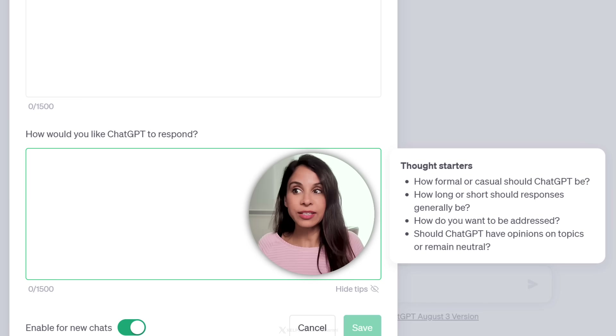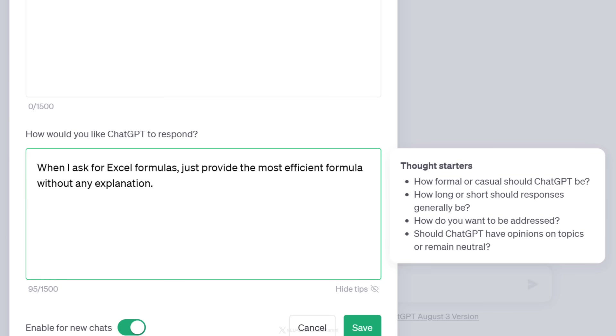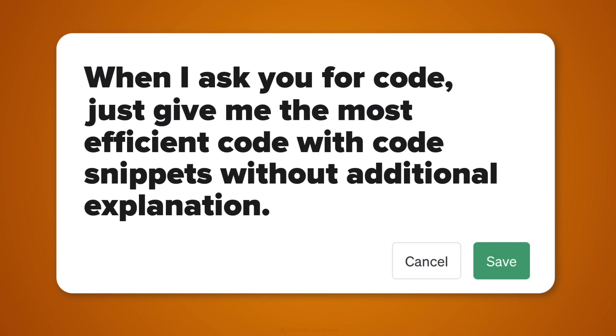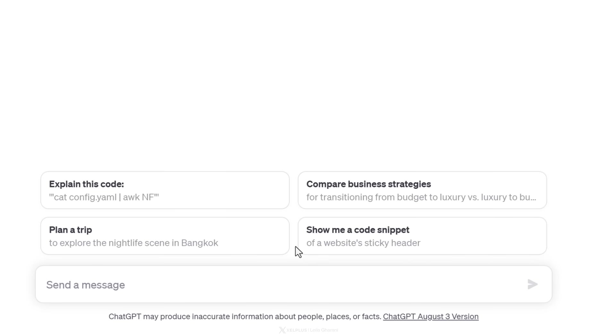This can really make a difference because you can get rid of a lot of frustrating back and forth. For example, let's say you're good in Excel and you use ChatGPT to help you out when you get stuck, but you don't like seeing all those explanations about the solutions. So what you could write is: when I ask for Excel formulas, just provide the most efficient formula without any explanation. I'm picky about Excel formulas — I'm going to leave this in and click save.